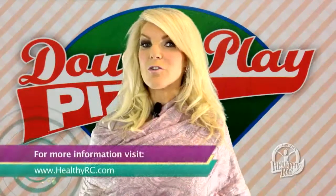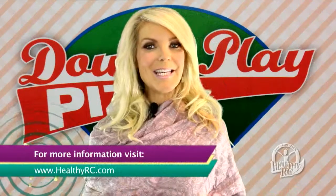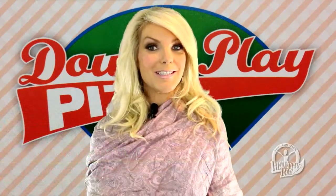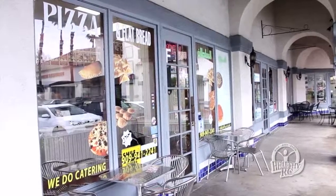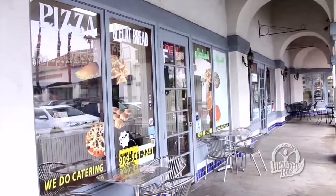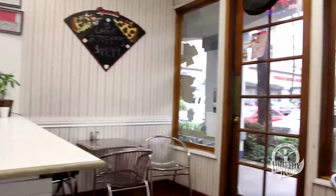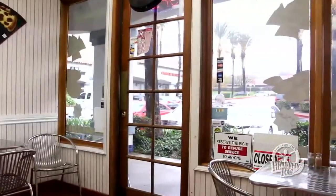The family-owned restaurant Double Play Pizza is this month's Healthy RC dining feature. Here's Brooke Slyer. When you're trying to find something healthy to eat, pizza might not come to mind. But at Rancho Cucamonga's Double Play Pizza, there's plenty of options that are good for you.